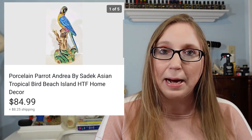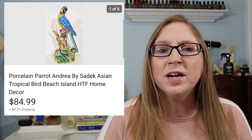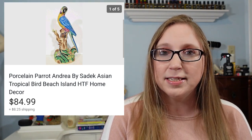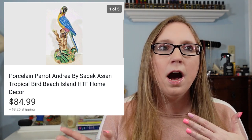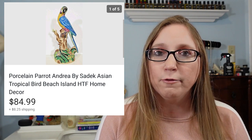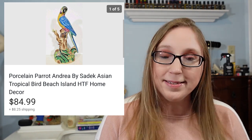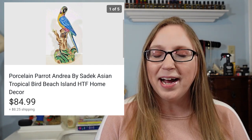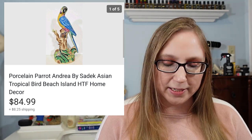It was a parrot piece by Andrea by Sadek. Eric won it at an auction for less than $5, and it sold for $84.99. We probably could have gotten a little more for it had we had two, because I did see auctions that ended with a pair going for more money. However, this did sit for a while — it was not a quick seller — but it sold for a pretty high price. It's definitely a hit or miss brand in my opinion.